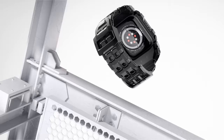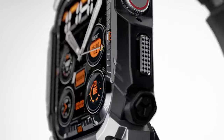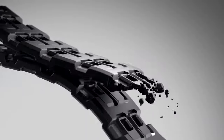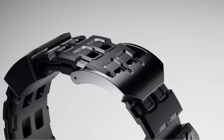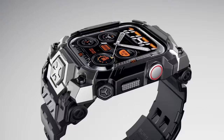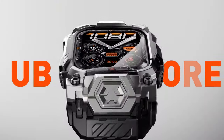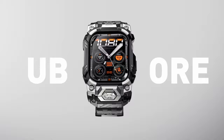The Supcase Unicorn Beetle Ore features an advanced front cover snap-on design for easy installation. The precise cutouts ensure seamless access to all watch features and buttons, providing a hassle-free user experience. If you're seeking a case that offers maximum protection for your Apple Watch 10 without compromising its functionality, the Unicorn Beetle Ore is an excellent choice.